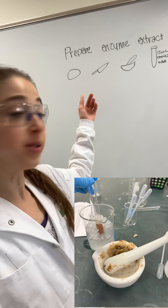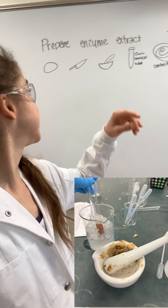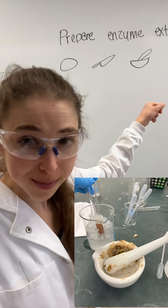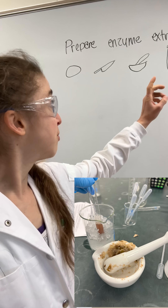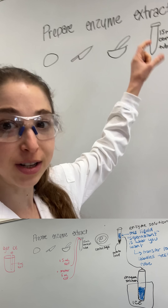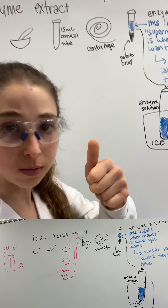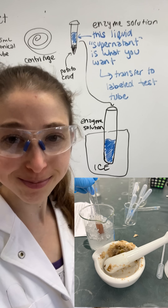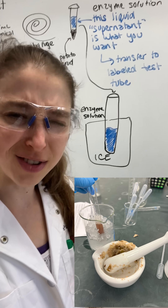In my lab class, what we're actually doing is preparing an enzyme extract — a very crude extract. We take a potato, cut it up, smoosh it up with a mortar and pestle, add sodium fluoride, then transfer the liquid into a conical tube, spin it down in the brand new centrifuge, and then take that supernatant — that's your enzyme solution. Keep it on ice.